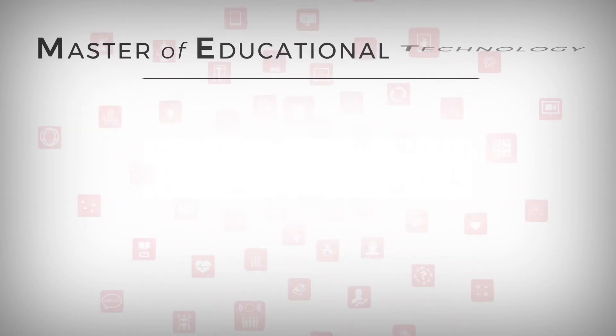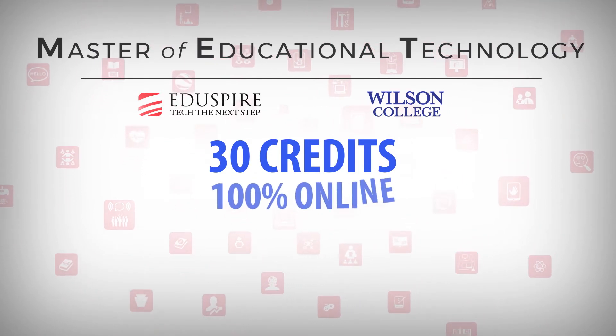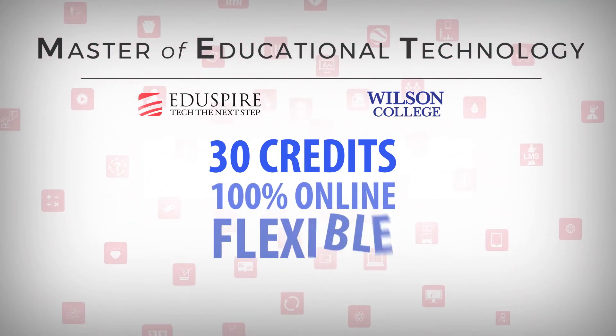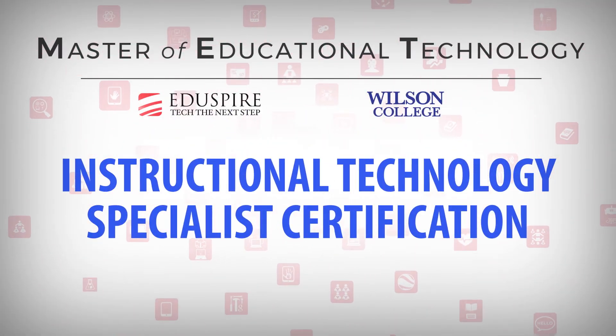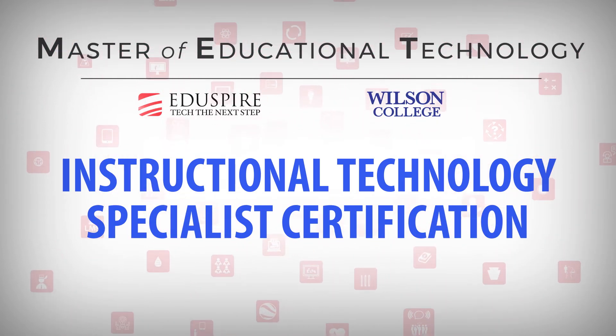Courses can be taken individually or as part of a 30-credit, 100% online Master of Educational Technology degree program, which is uniquely flexible and customizable. An Instructional Technology Specialist certification is also available on a standalone basis or as part of the Master of EdTech degree.